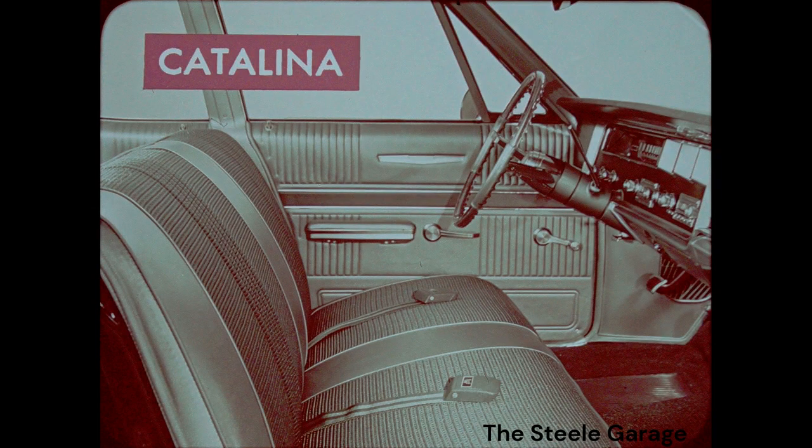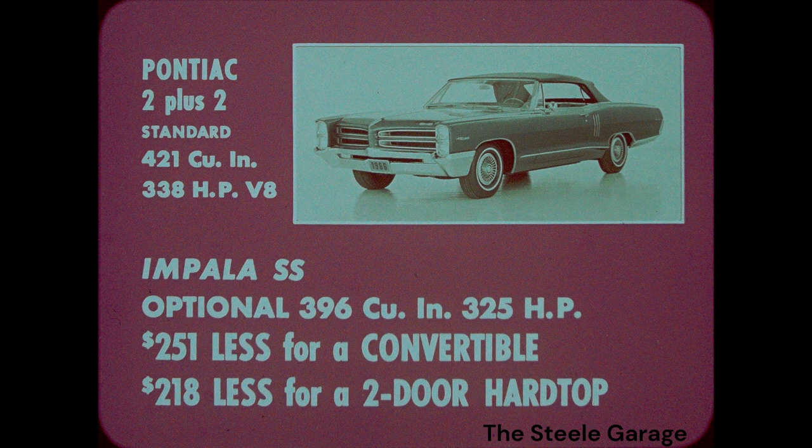Inside, Catalina's interior is smaller than a Bel Air's in 5 out of 8 dimensions, and Catalina's station wagon cargo capacities are smaller than Bel Air's. Now here's a Pontiac 2 Plus 2, standard-equipped with a 421-cubic-inch, 338-horsepower V8. An Impala SS with an optional 396-cubic-inch, 325-horsepower engine costs $251 less for a convertible and $218 less for a two-door hardtop. So much for tigers.